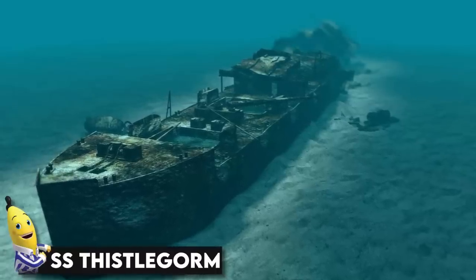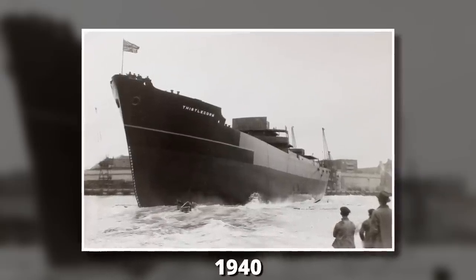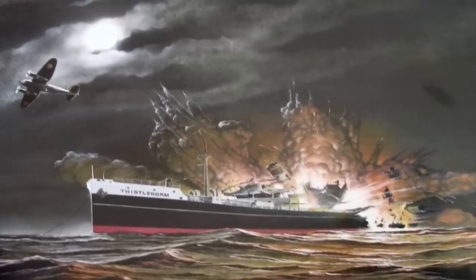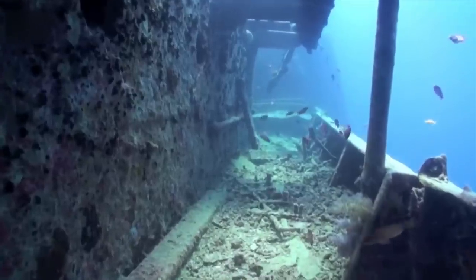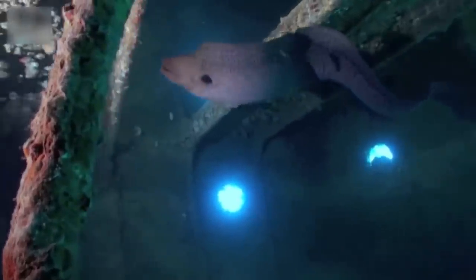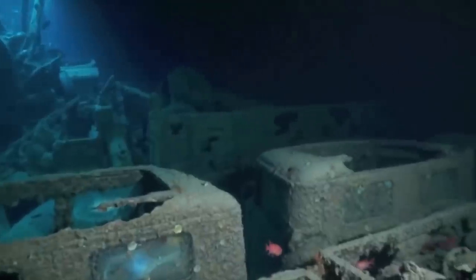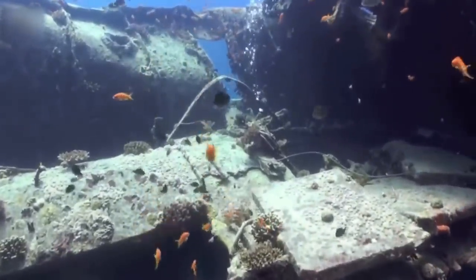SS Thistlegorm. A British cargo ship, SS Thistlegorm, was built in 1940 and ruled the sea until it was sunk by a German bomber aircraft in the Red Sea. Until that day, it has been resting on the bed of the ocean — 30 meters below the surface — working as a home for hundreds of small fish. Even a moray eel is seen visiting the captain's cabin. Hundreds of motorbikes, cars, and other equipment just sit there, taking us back to 1941 again.